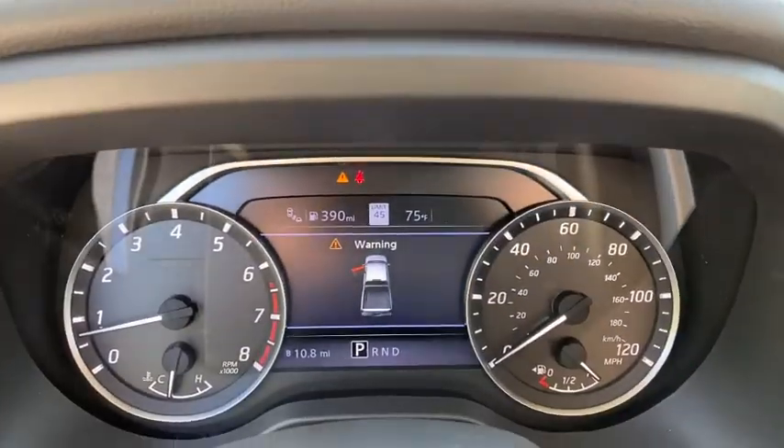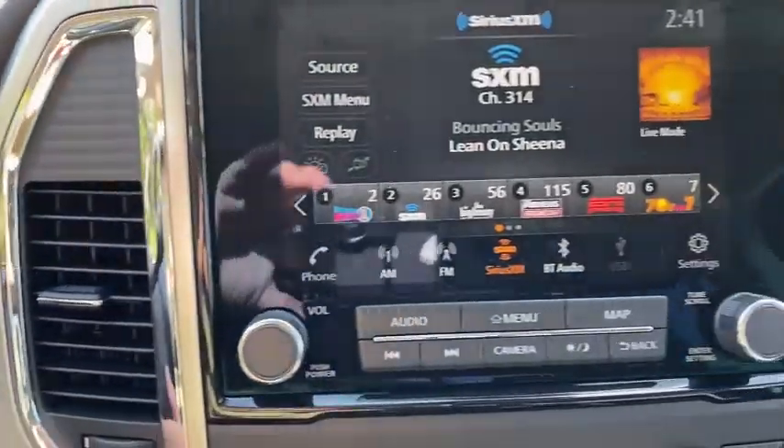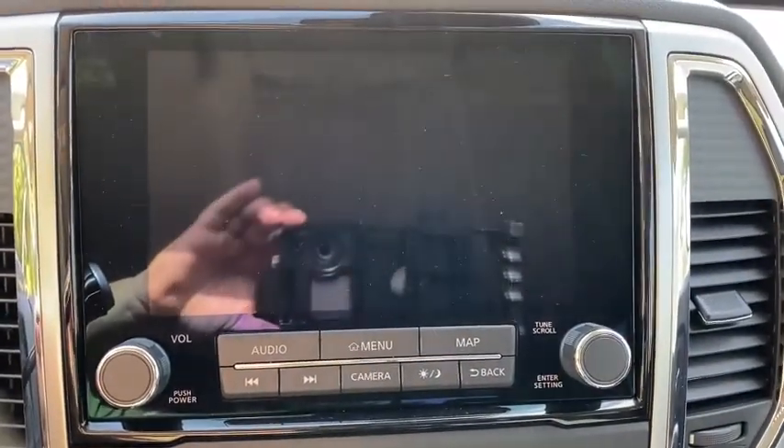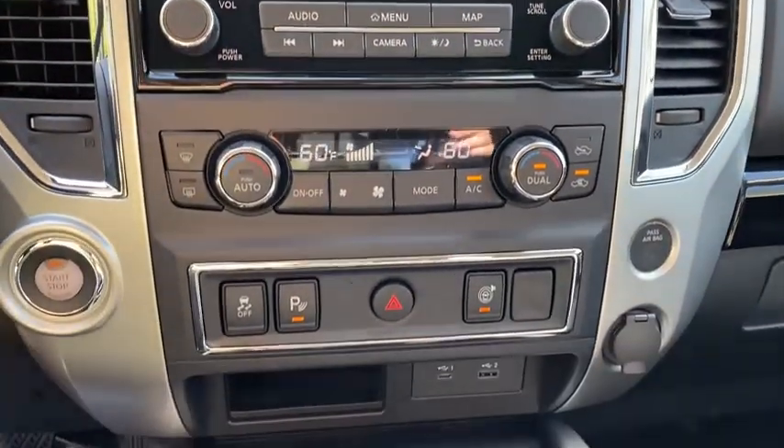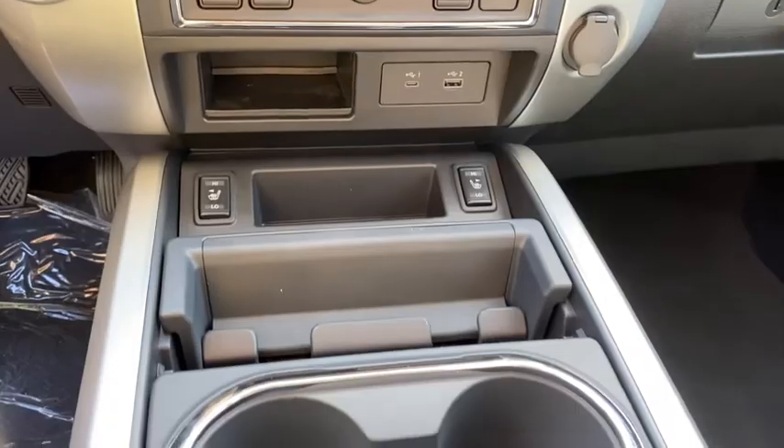Four-wheel disc brakes, aluminum wheels, cruise control, keyless start, AM FM stereo radio, rear defrost, MP3 player, power door locks, passenger airbag. Come see the car for yourself.